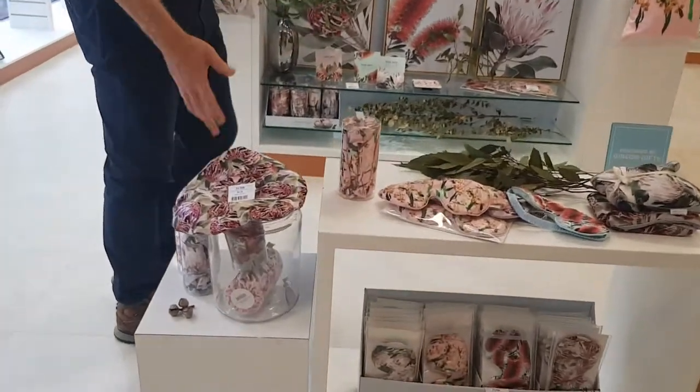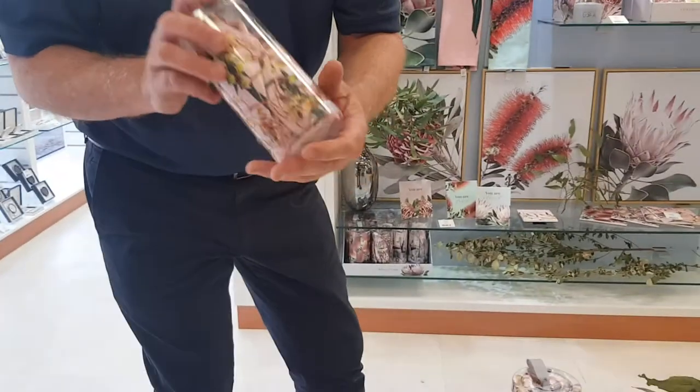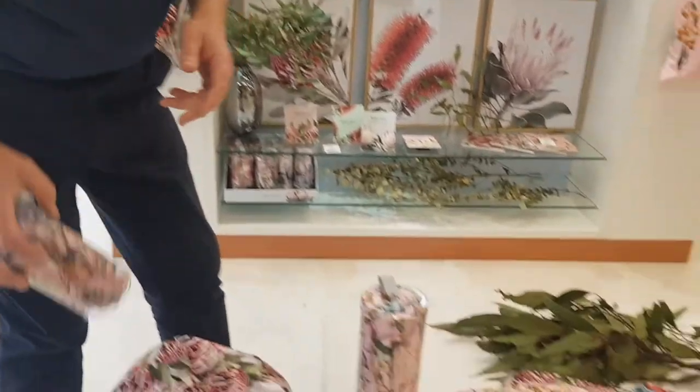We've got shower caps at $8.50. They come in a great practical tube — a great gift that your customer can provide to their loved ones.